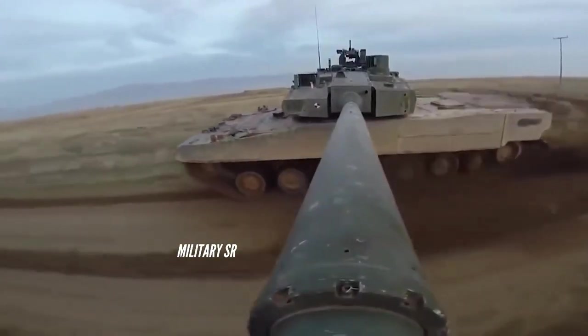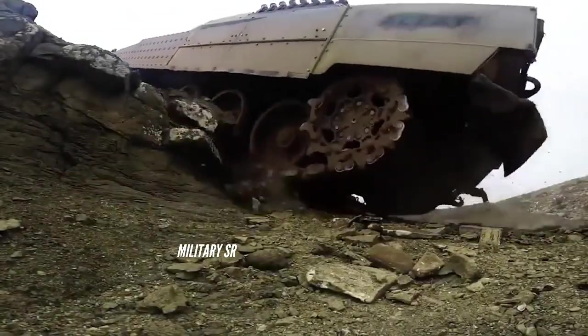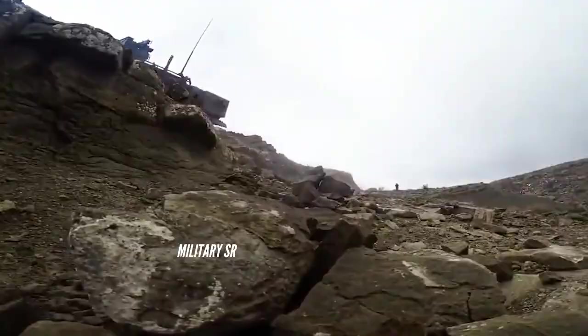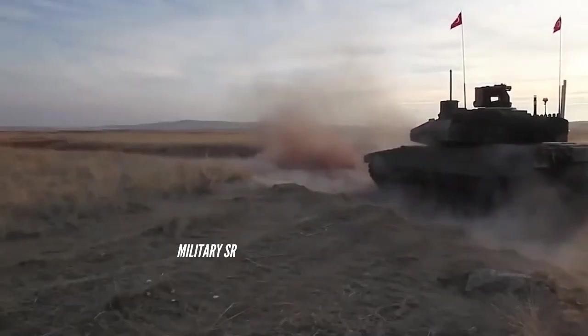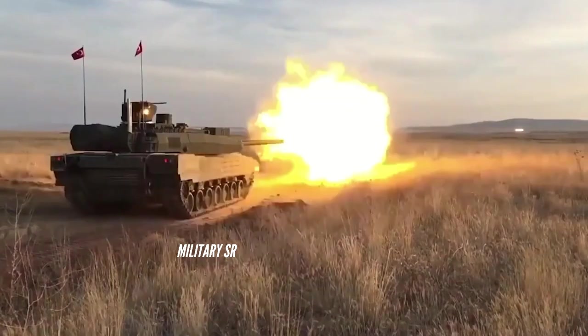Planned maximum road speed is set at 70 kilometers per hour. This main battle tank will be fitted with a deep wading kit, and after preparation it will be capable of crossing water obstacles up to 4.1 meters deep.